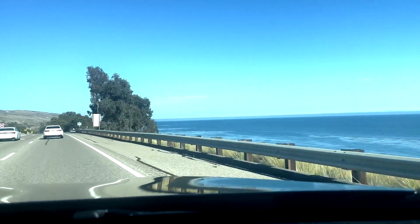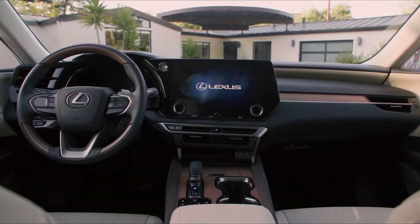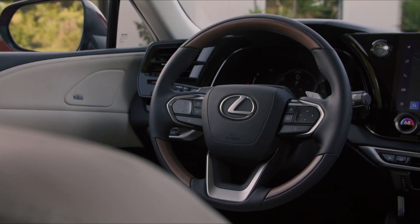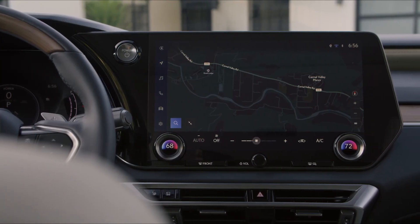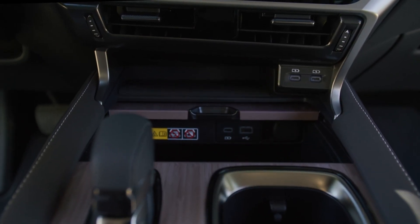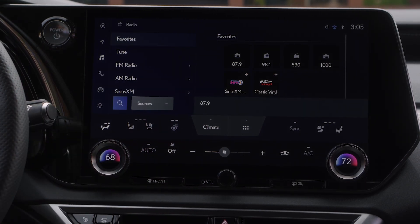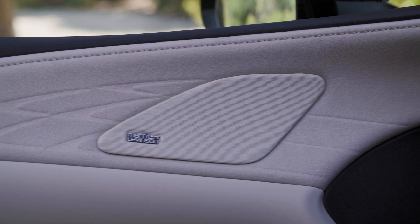All-around improved driving dynamics for 2023 are complemented by a luxurious, comfortable, and quiet cabin with an available 14-inch high-definition touchscreen. The RX has tons of USB ports, plus standard wireless Apple CarPlay and Android Auto, and 12 speakers — more than the previous generation.